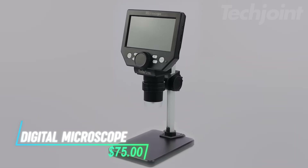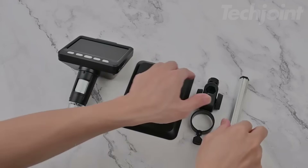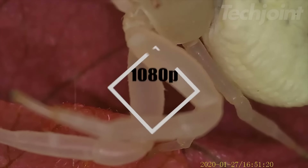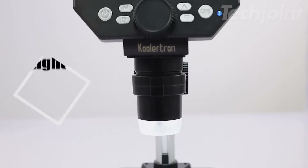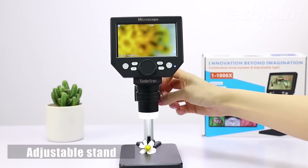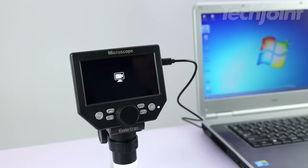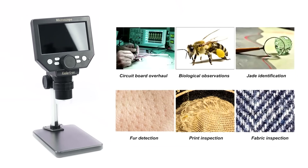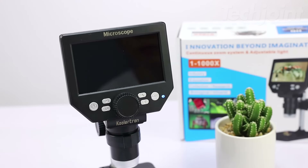This is a digital microscope with a 4.3-inch LCD screen that provides high-definition magnification up to 1,000 times. It features a 2.0-megapixel camera and 1080p resolution for clear, detailed images and videos. The microscope has eight adjustable LED lights to improve visibility, and includes a 32-gigabyte microSD card for storing your observations. Its built-in rechargeable battery lasts four to five hours, making it portable and convenient. It's ideal for inspecting small objects like coins, plants, and jewelry.